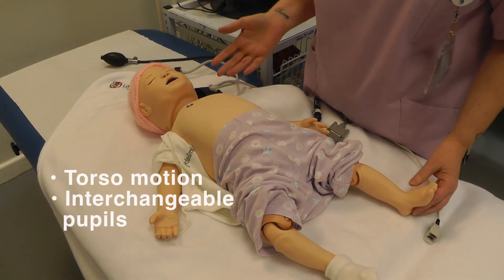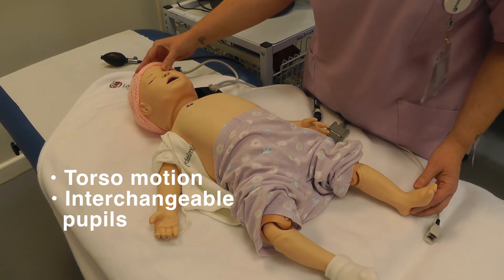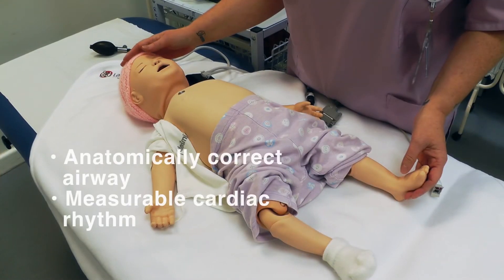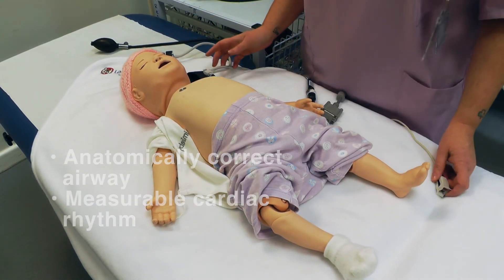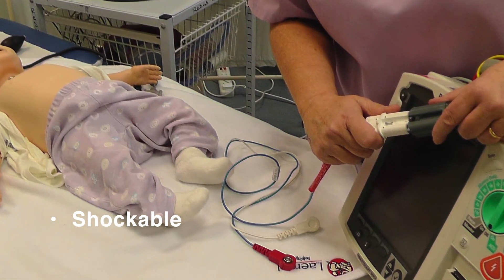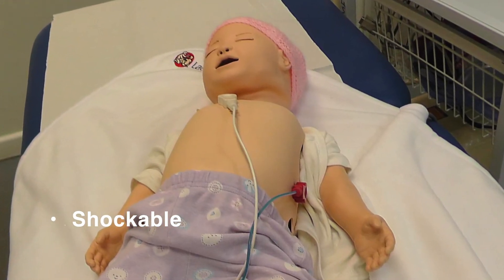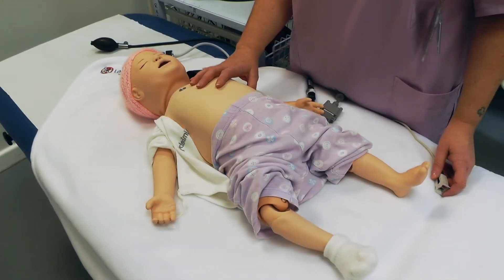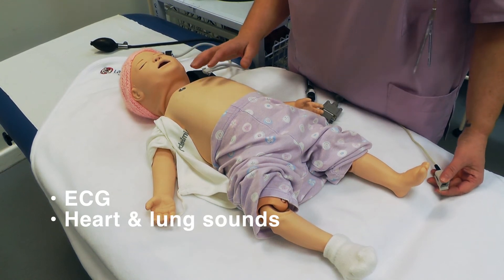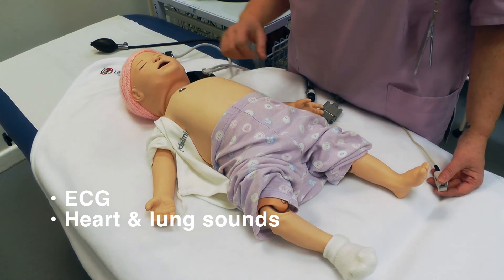She also has torso motion so she can emulate a seizure, and she has interchangeable pupils. She has anatomically correct airways, measurable cardiac rhythm, and she is shockable with the correct leads. She will also give you an ECG trace and has correct heart and lung sounds which are audible through the skin, as the speakers are placed underneath.